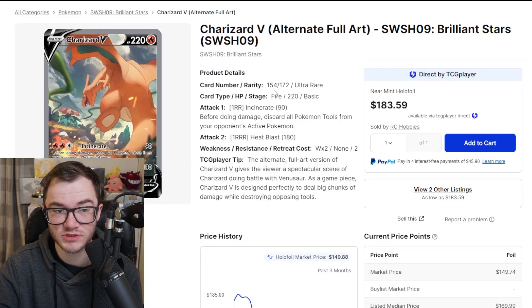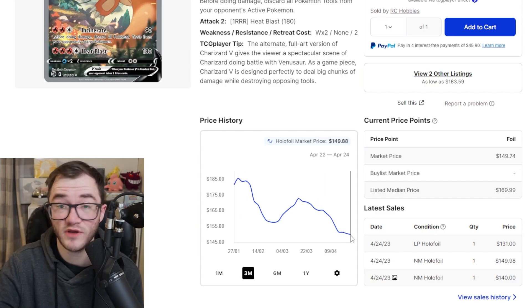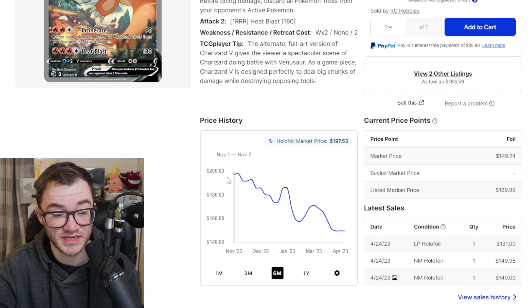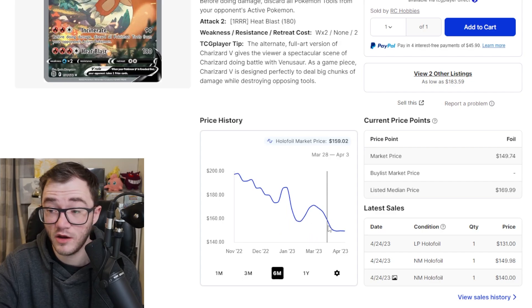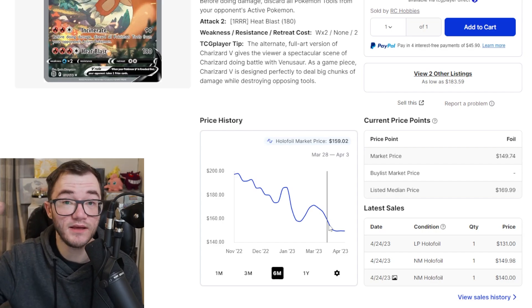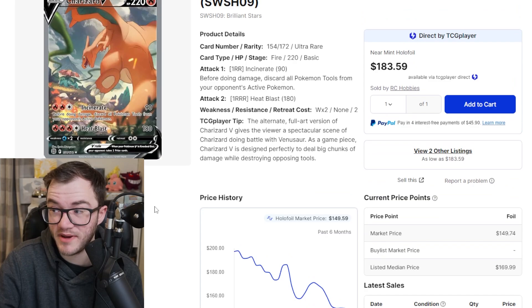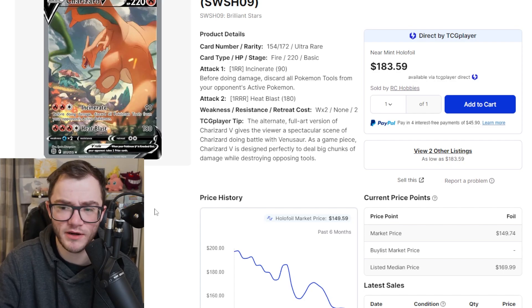We've got a card that's been falling — the Charizard Alt Art from Brilliant Stars. Amazing card, but it has been falling. Three months ago it was $185 and it's now sitting under $150. Over here in the UK I've been seeing people sell it for less and less, averaging anywhere between $100 to $120 depending on condition. Going back six months it was around $200 and has been falling ever since. I thought this card was going to do way better than it has. There are also talks of potential reprints and restocks of Brilliant Stars, so we'll have to wait and see.